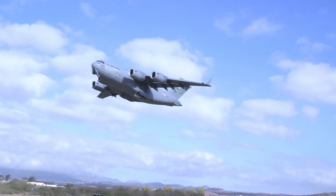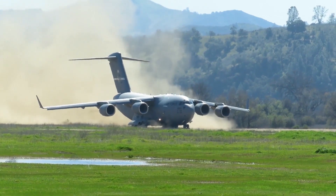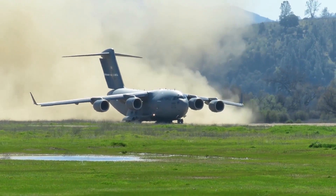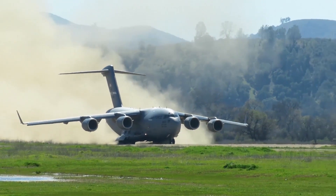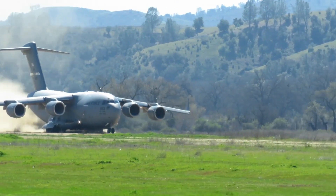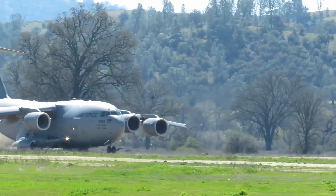Each engine is rated at 40,440 pounds of thrust and includes thrust reversers that direct the flow of air upward and forward to avoid ingestion of dust and debris. Additionally, thrust reversers provide enough thrust to reverse the aircraft while taxiing backwards and create in-flight drag for maximum rate descents.